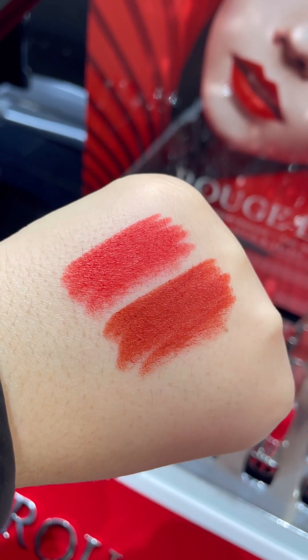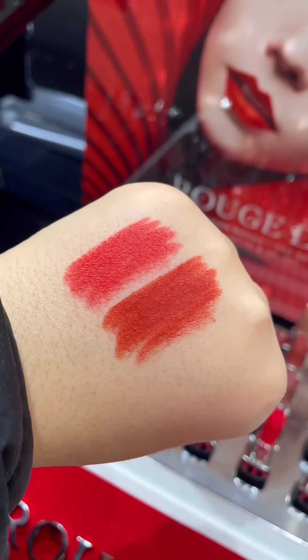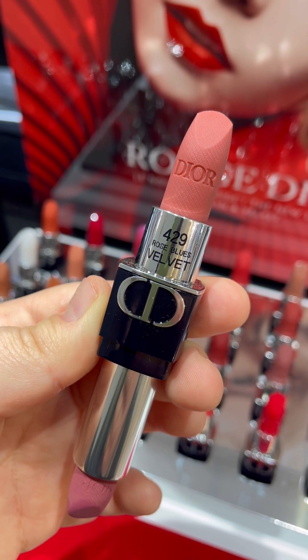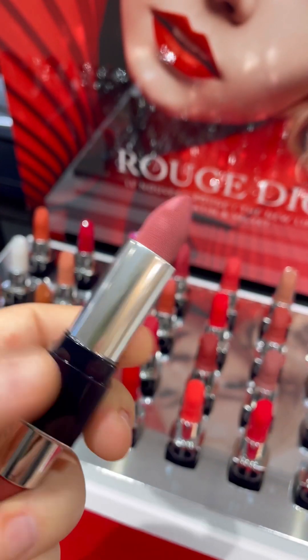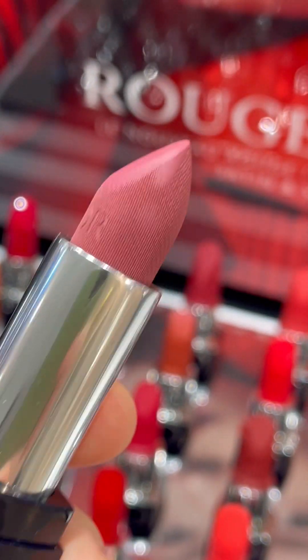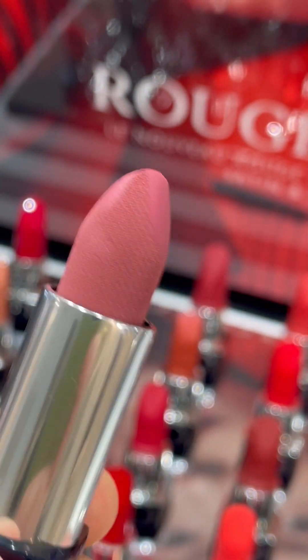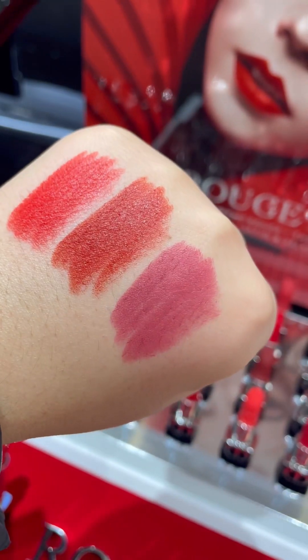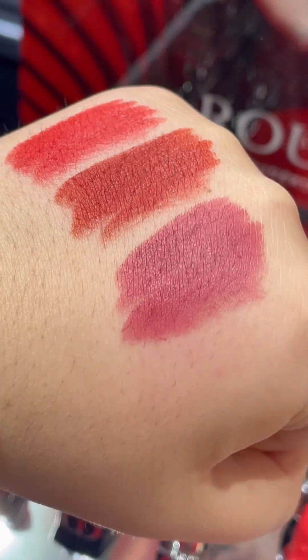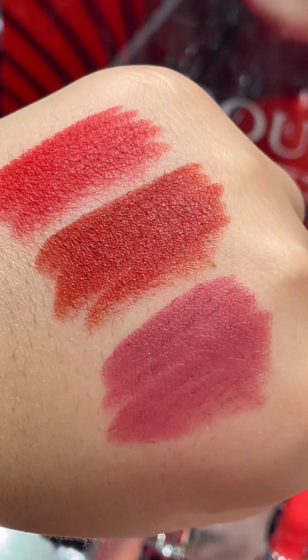This is another orange-red terracotta shade that I really liked. I think this is the last one, so thanks for watching. I'll link where you can buy these lipsticks down below, and if you shop through my links it will help my channel. Thanks for watching and see you next time, bye bye!